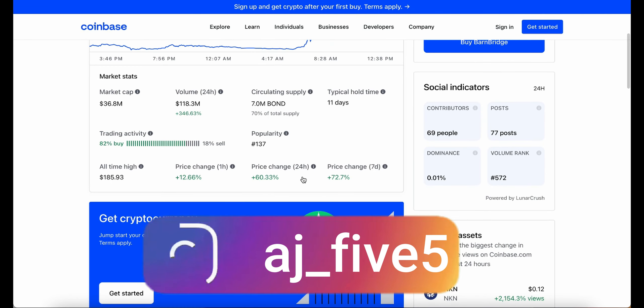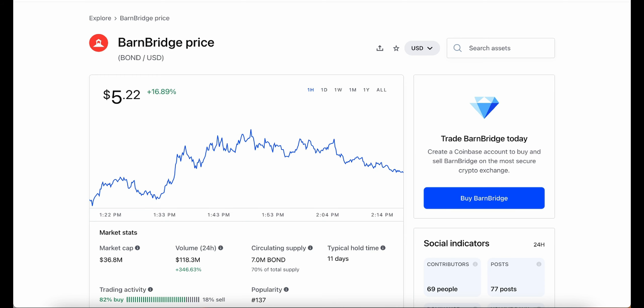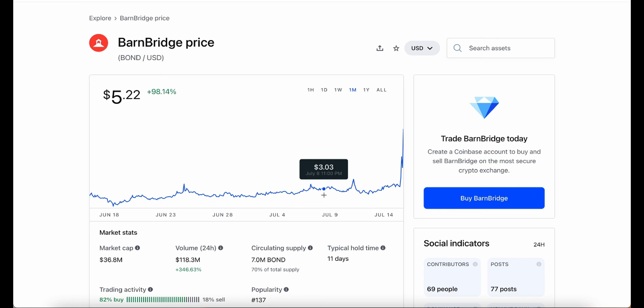We're on the Coinbase website, and BarnBridge is the top gainer in the last 24 hours. In the last hour alone it gained 17% — it went up, dropped back down, went back up, and right now is slowly starting to drop back, around $5.99 peak and currently trading at $5.22. Over the day it's 64% up, over the week 75%, and over the month nearly 100% up.